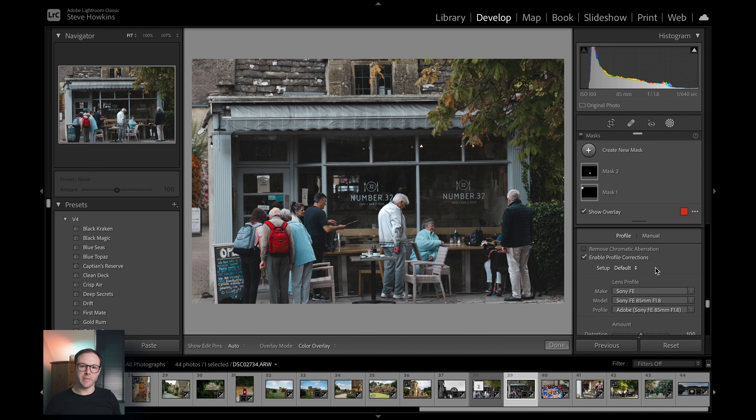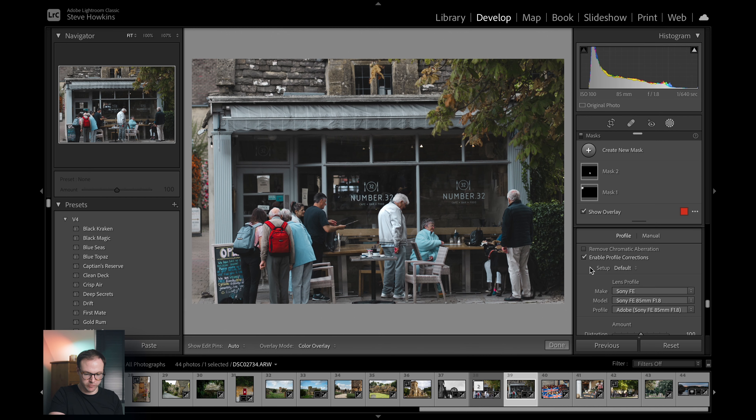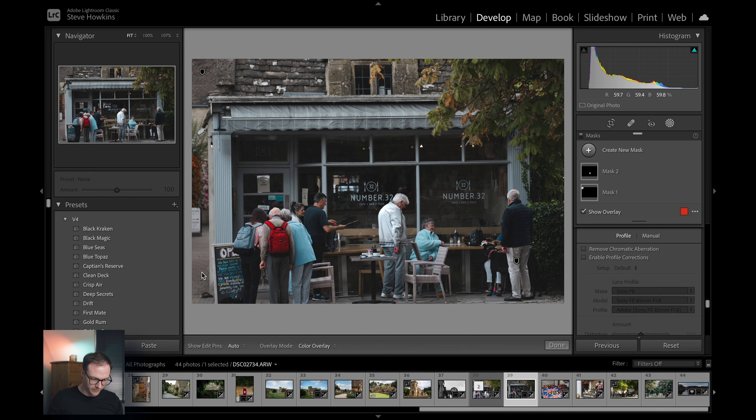Always make sure your lens corrections are on. Here, if we remove them, you can see we've got some strong vignetting going on in the corners. So it's really just removed that vignetting. If we turn it off again you can see the strong vignetting there — enable corrections and we remove that.